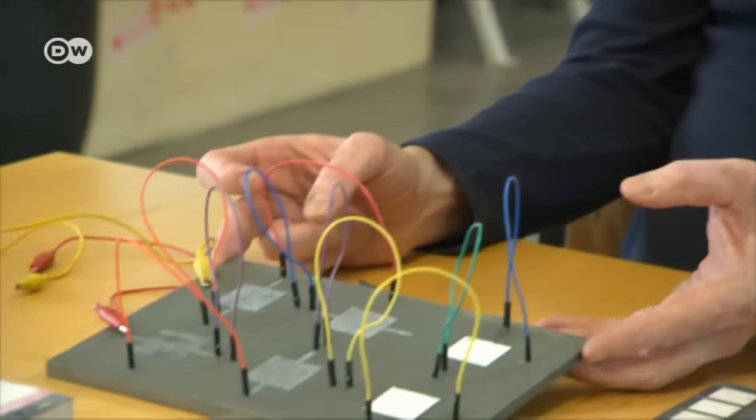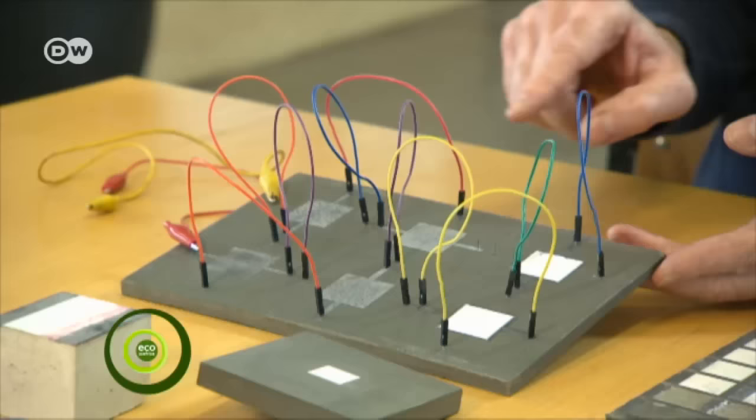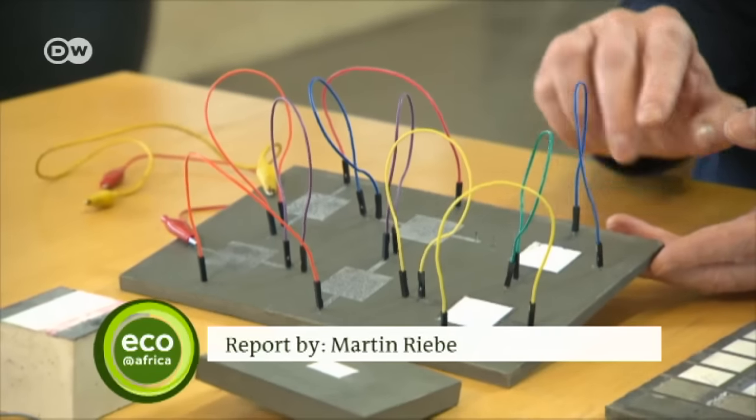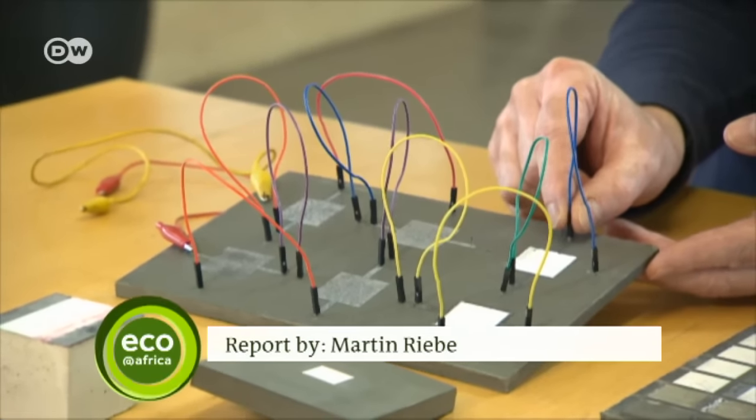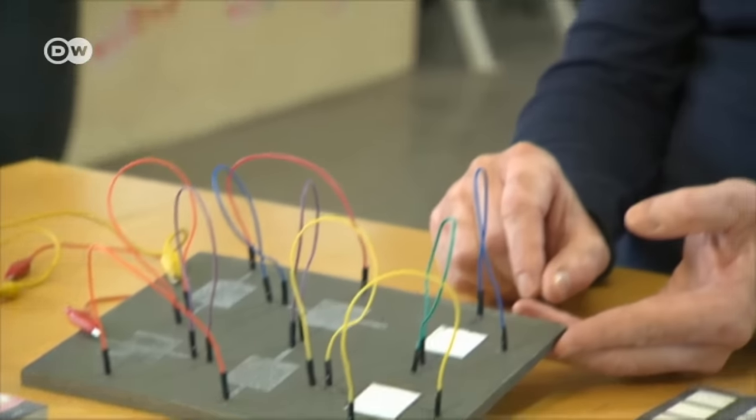The researchers hope that one day, a façade robot will scale building walls and spray them with solar cells. The solar concrete developed in Kassel might be ready to go into industrial production in about five years. It could be used as a construction material for new buildings and to upgrade existing facades.